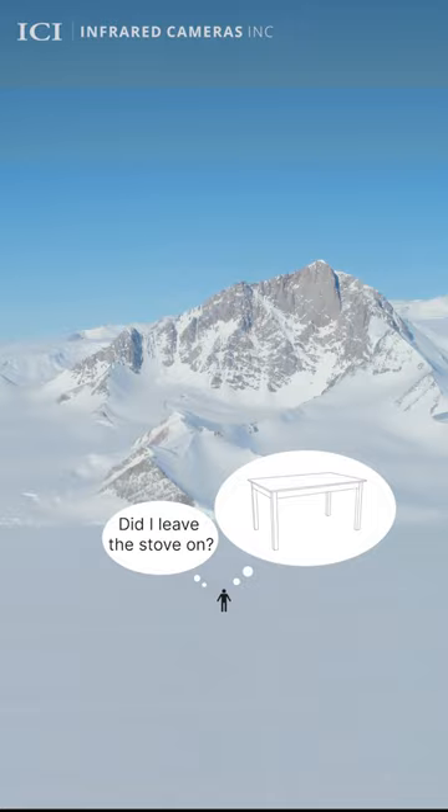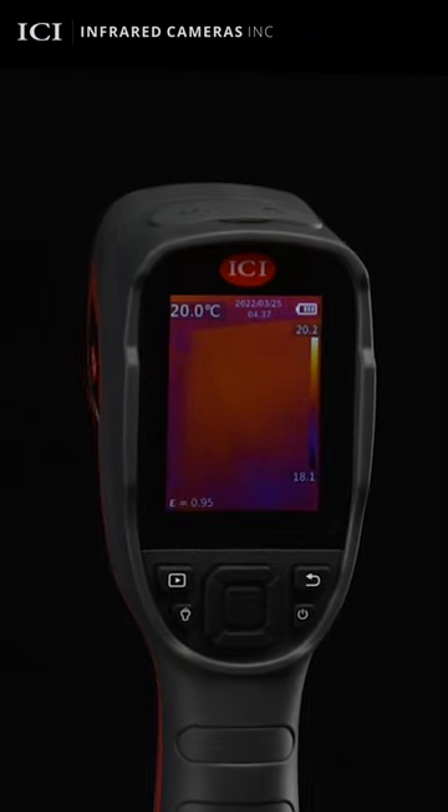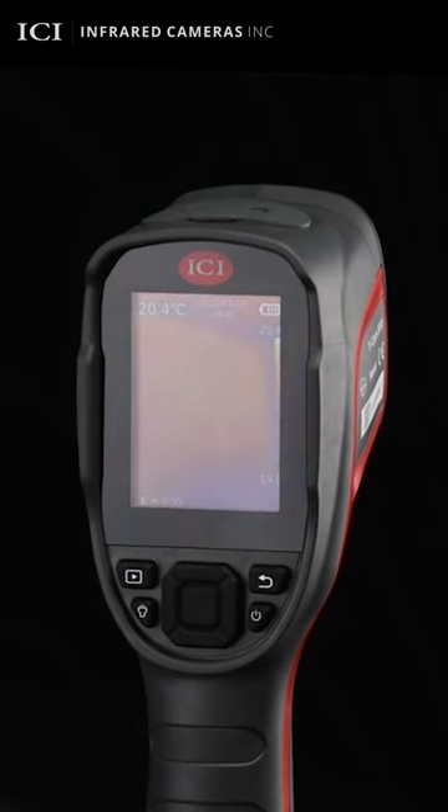Since infrared cannot be seen by human eyes, we need thermal imaging technology to visualize the invisible. Infrared cameras utilize hundreds of tiny non-contact thermometers calibrated to accurately measure and visually display thermal data points as either an image or video.